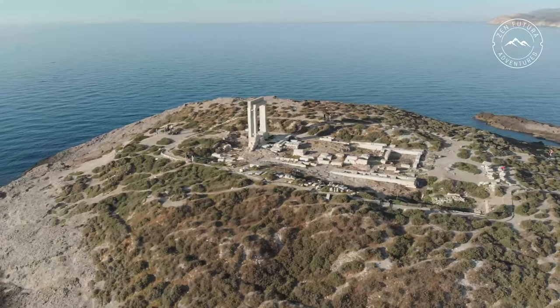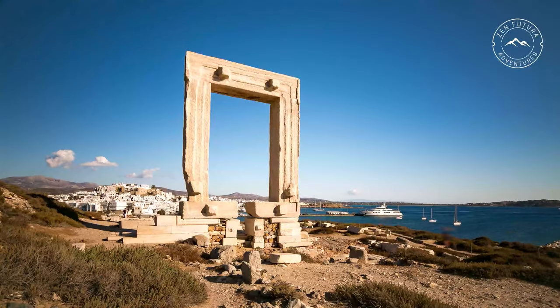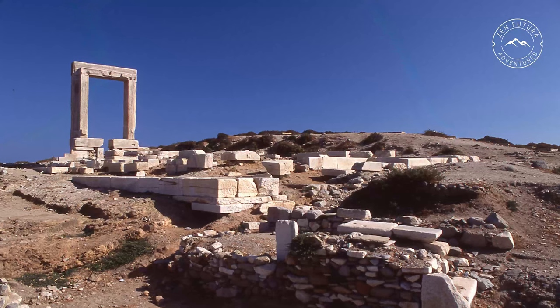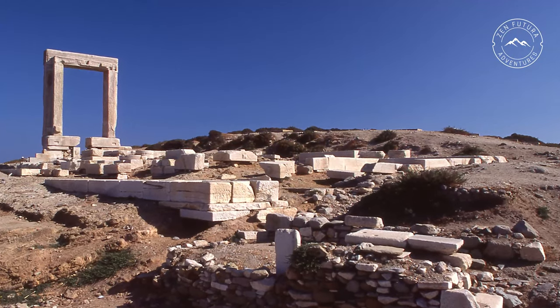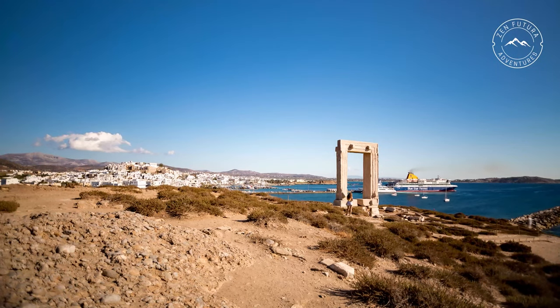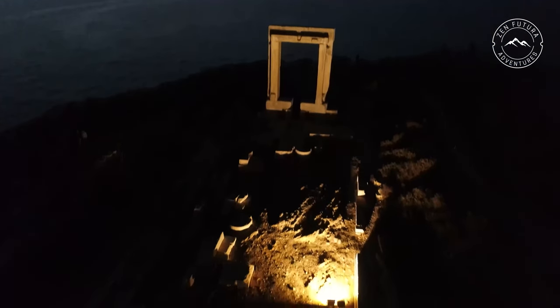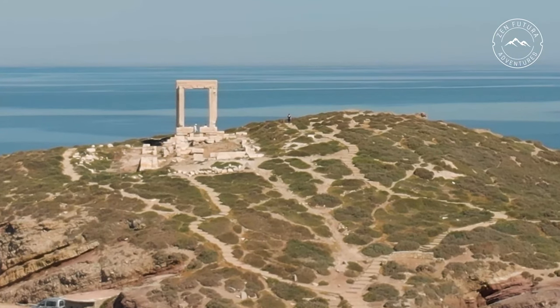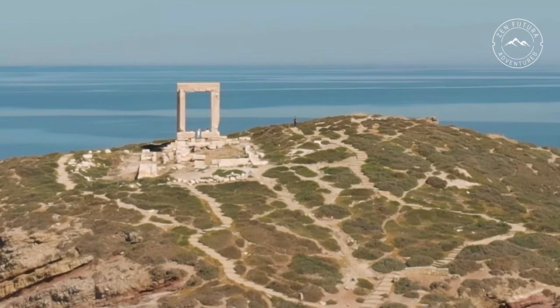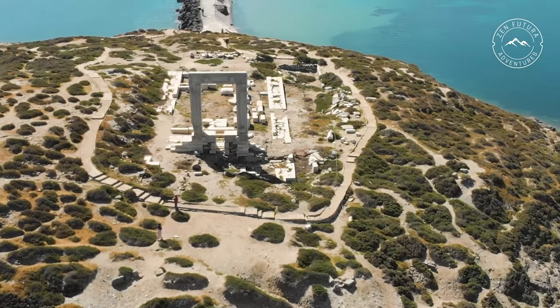The symbol of the island is the Naxos Temple Gate, also known as the Portara of Naxos. The mighty gate stands on the small island of Palatia near the harbour as the only remnant of the unfinished Temple of Dionysus. The marble gate was built 2,600 years ago and is nearly 6 metres high and just over 3.5 metres wide. The giant Portara is believed to be dedicated to the god of sun, Apollo, because it points to Delos, which is the birthplace of Apollo.